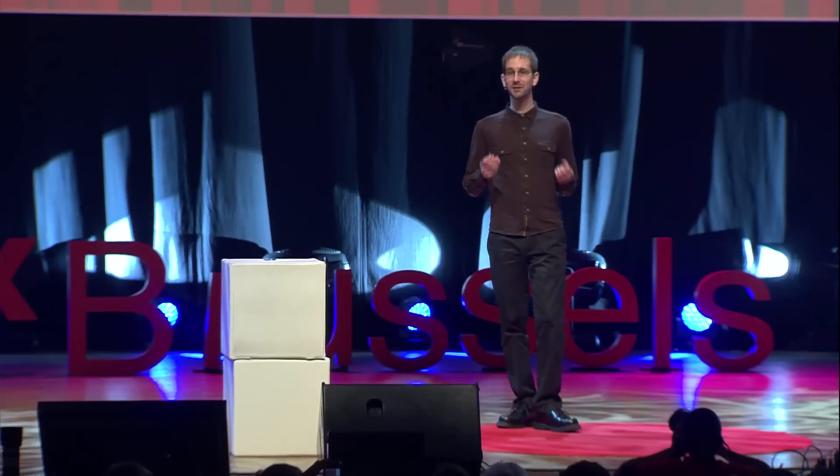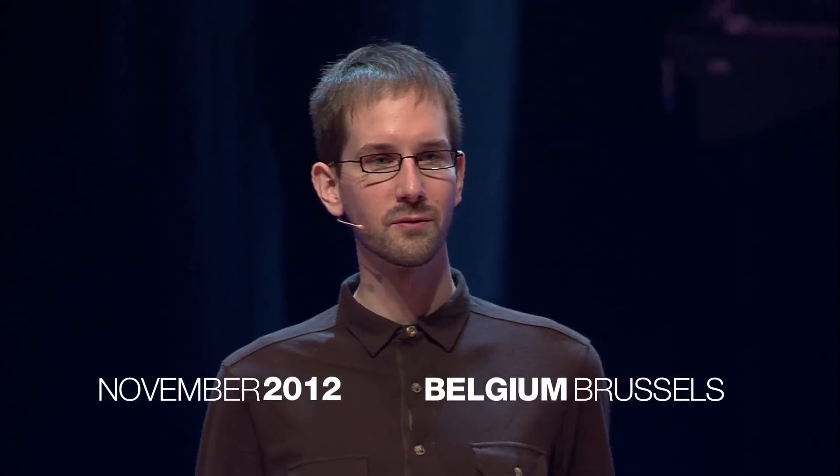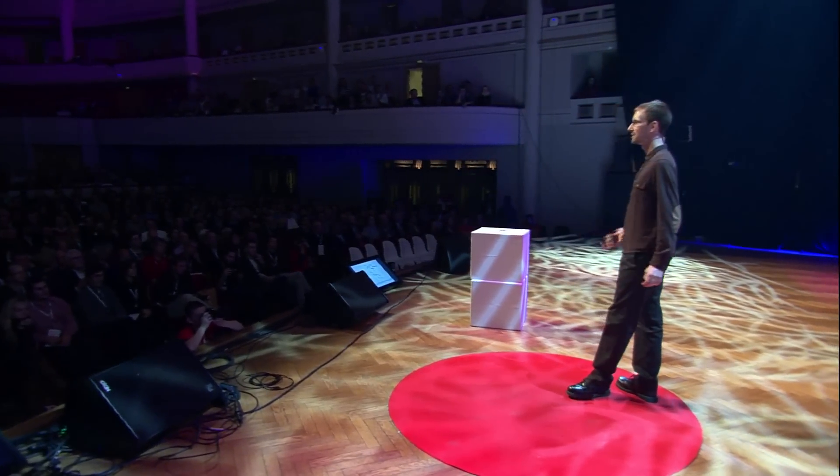I'd like to do this by telling you this incredibly nerdy story about how I developed this real-world piece of Star Trek-like technology called a science tricorder in my spare time and then decided to give it away for free. It's a really fun story.